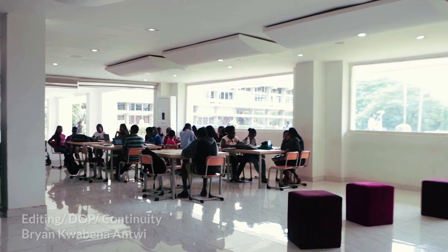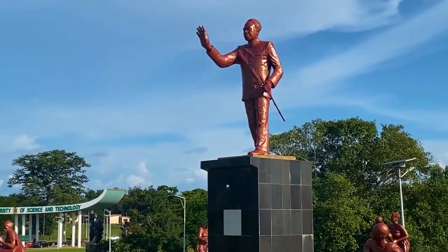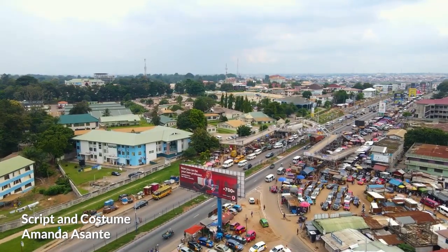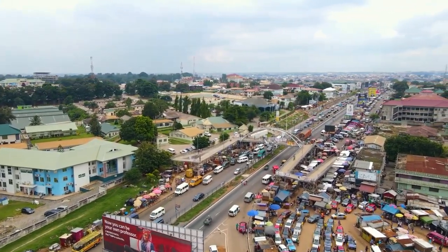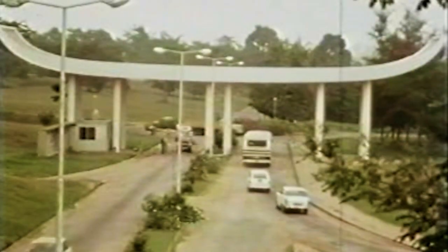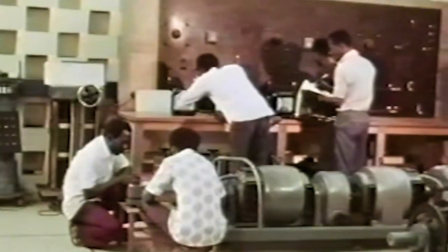As the second of Ghana's 16 public universities, the Kwame Nkrumah University of Science and Technology can be found seven kilometers from the center of the city of Kumasi. It was initially established as the Kumasi College of Technology in 1951 through a government ordinance, and later gained its university status in 1961.